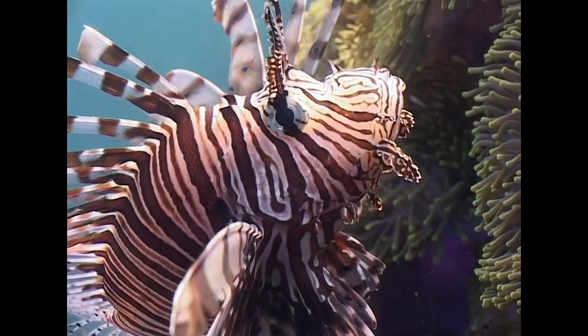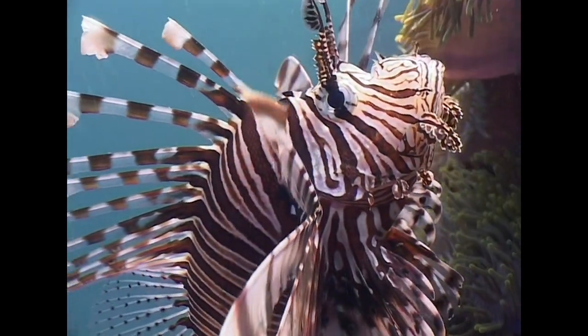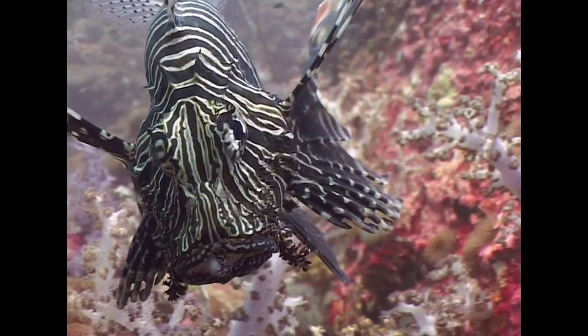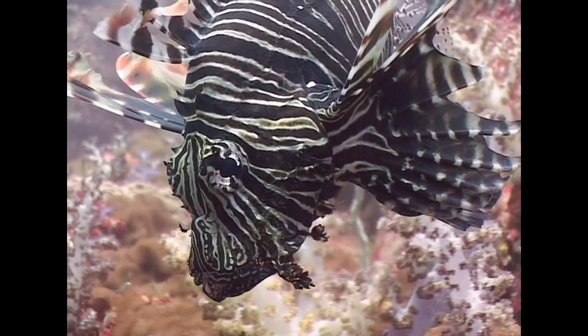It's possible that some of these fish are a very similar species commonly known as devil firefish, whose distribution overlaps that of the red lionfish.